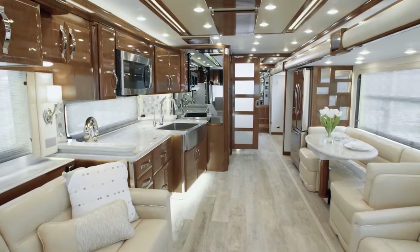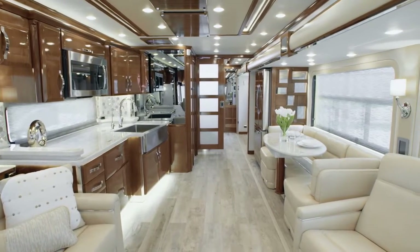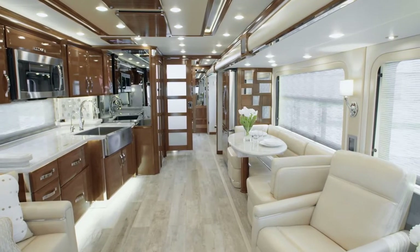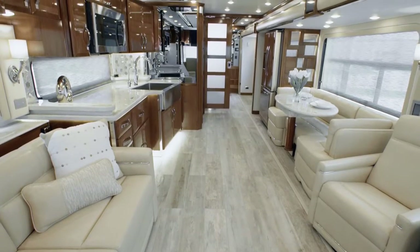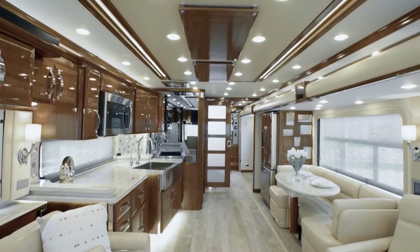It's our pleasure to take you on this tour of the 2020 King Air Luxury Motor Coach. The 2020 King Air is truly the jewel in Newmar's Crown — a supremely luxurious coach that offers all the world-class amenities, features, and appointments you expect, and a few that might even surprise you.